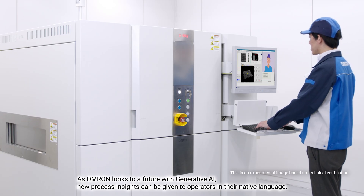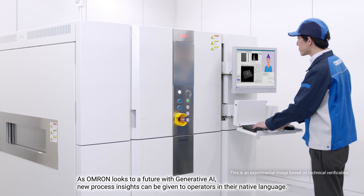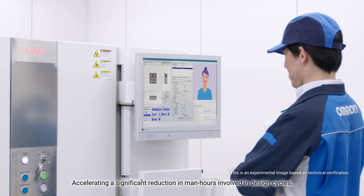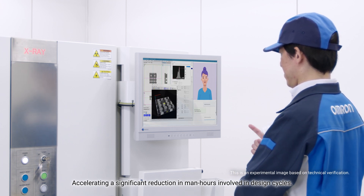As Omron looks to a future with generative AI, new process insights can be given to operators in their native language, accelerating a significant reduction in man-hours involved in design cycles.